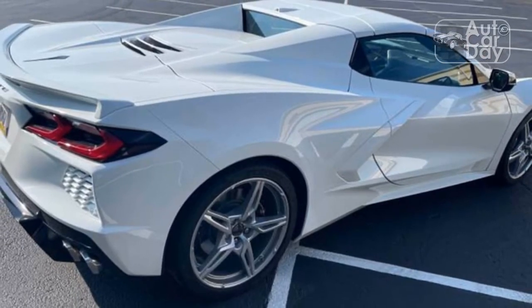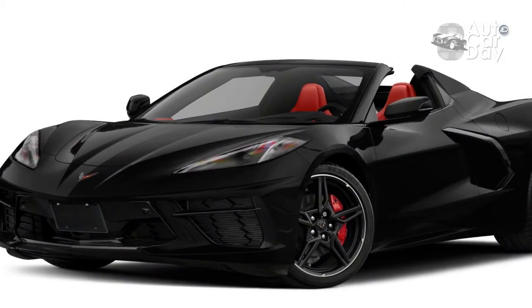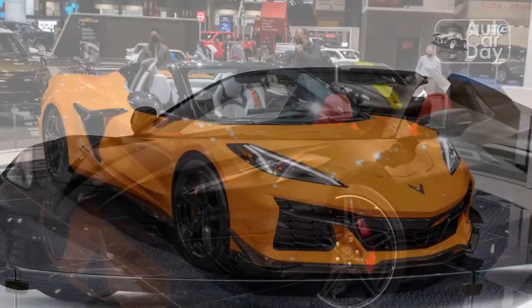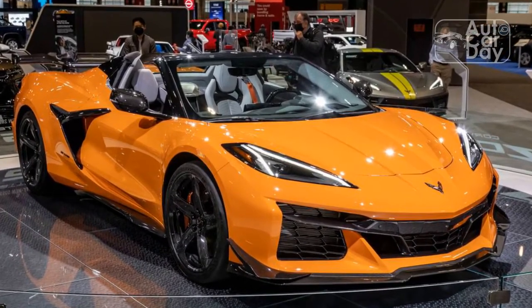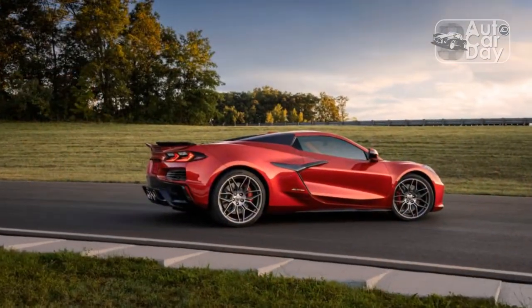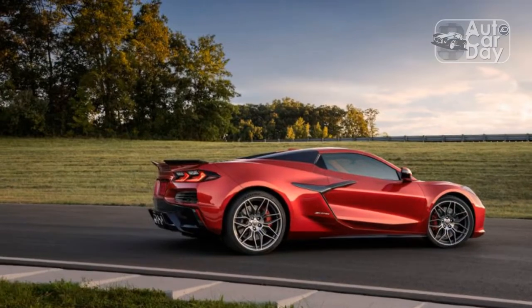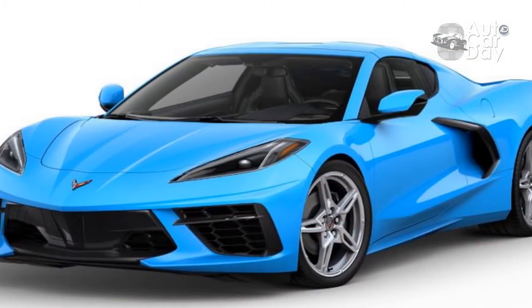It was a mixed bag out on our figure-eight course, where road test editor Chris Walton praised the strong engine and quick gearbox but not the stubborn understeer during limit handling. The Michelin Pilot Sport all-season performance tires were the likely culprits. Granted, 0.96 g of lateral acceleration isn't bad, but not as impressive as the 1.04 g achieved by a C8 coupe sporting grippier Michelin Pilot Sport 4S rubber.